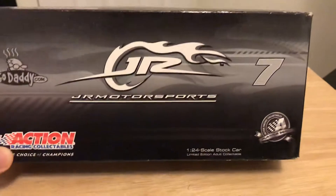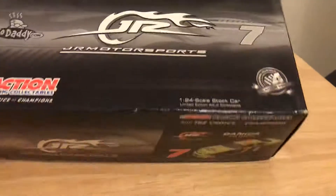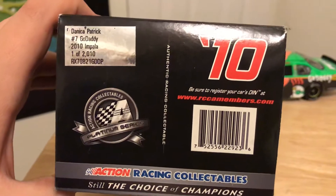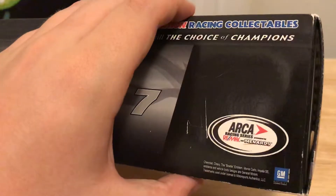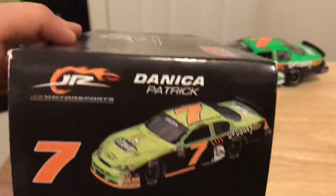Take a look at the box — you got a gray, white, and black box. Number 7, Junior Motorsports, GoDaddy.com, Junior Motorsports. Got a render of the car right there. 2010 Danica Patrick number 7 GoDaddy, 2010 Impala, 1 of 2010. ARCA racing series presented by REMAX and Menards. Danica Patrick render of the car right there.